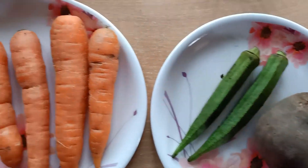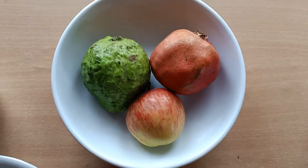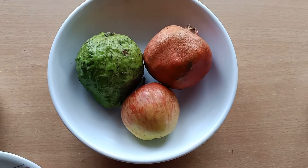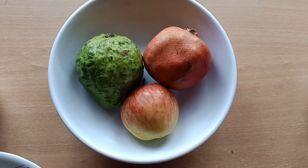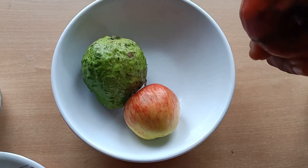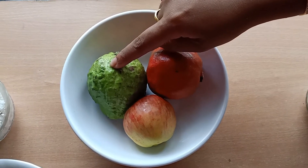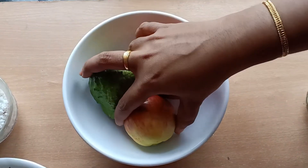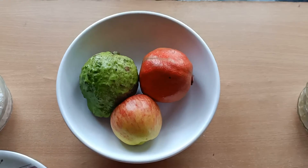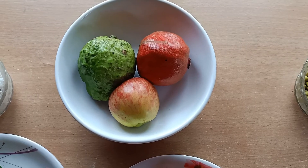Now let's talk about fruits - pomegranate, guava, and apple. Pomegranate is rich in fiber and vitamins B, C, K, and potassium. Children, include pomegranate in your food chart! Guava and apple are both rich in vitamin C. You should add these fruits too - every fruit has its own benefits.